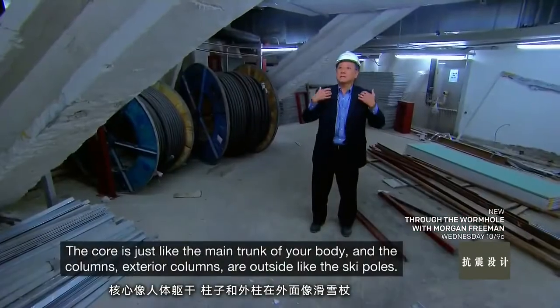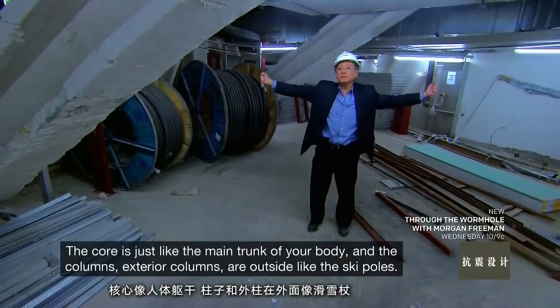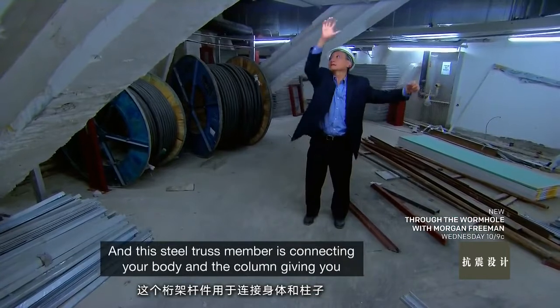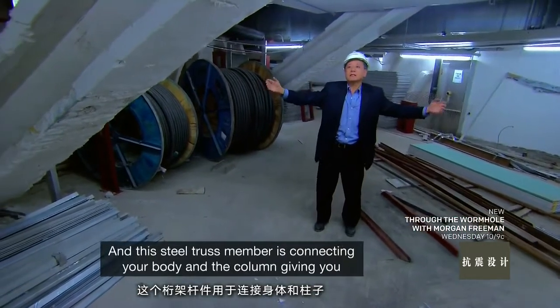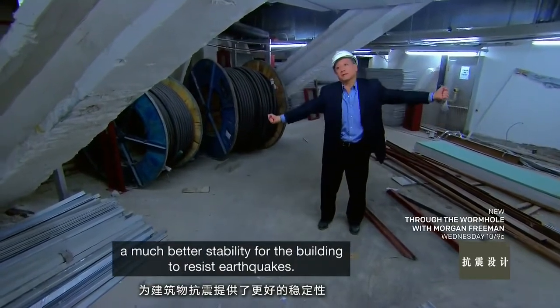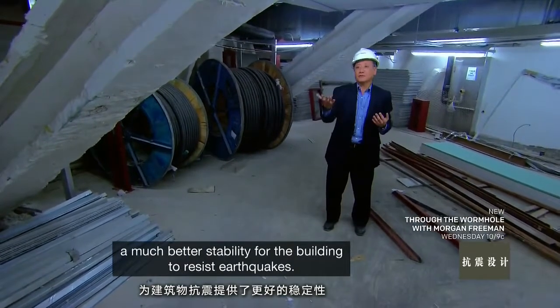The core is just like the main chunk of your body, and the two exterior columns outside are like a skeleton. This steel truss member connects your body and the column, giving the building much better stability to resist earthquakes.